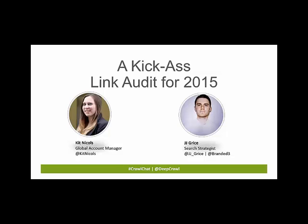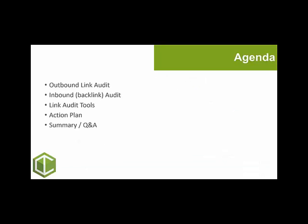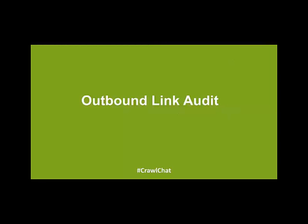Looking at the agenda, today we'll be covering outbound link audits, inbound or backlink audits, tools to help you with your audit, an action plan you can use for 2015, and then we'll have a quick summary and Q&A. I'll now pass you over to Kit, who's going to talk to us about outbound link audits. Thanks. So today I'll be looking at completing an outbound link audit, including what it is, why it's important, and what it involves.